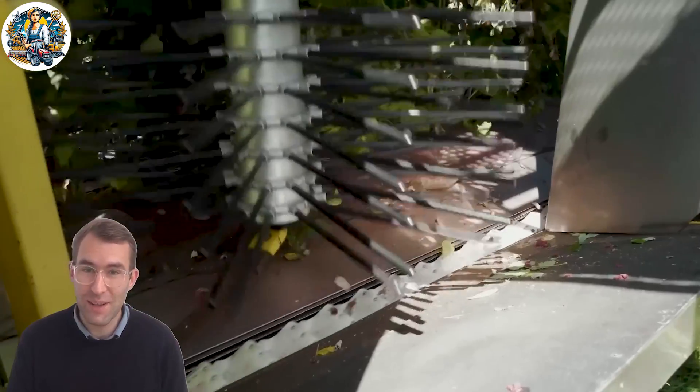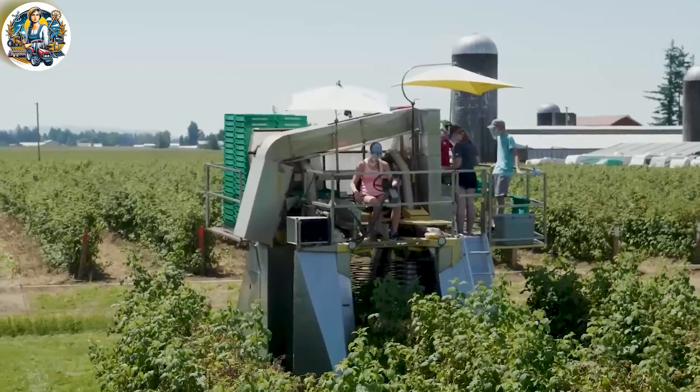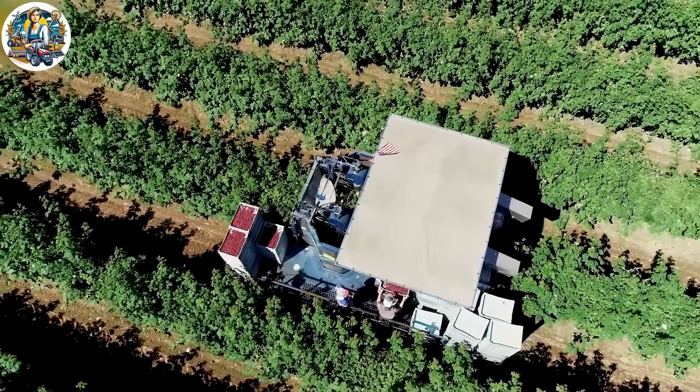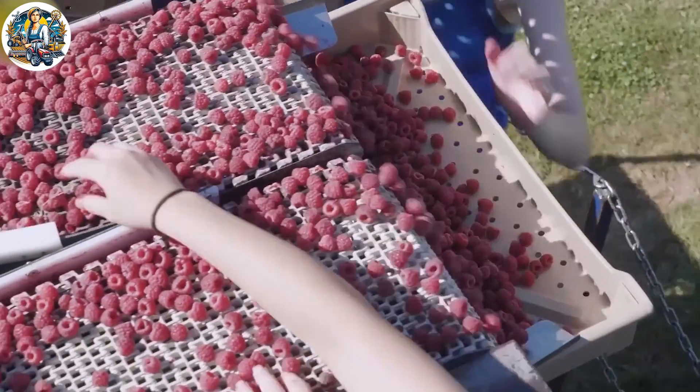With precision and speed, it glides through the fields of rice, delicately harvesting ripe grains. This machine ensures a gentle harvest process, preserving the quality of the final product delivered to consumers.